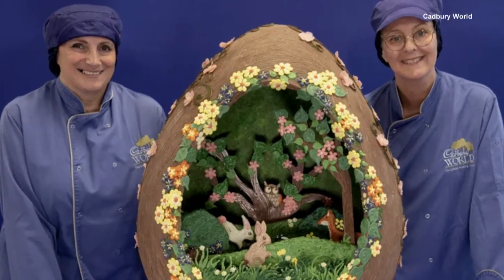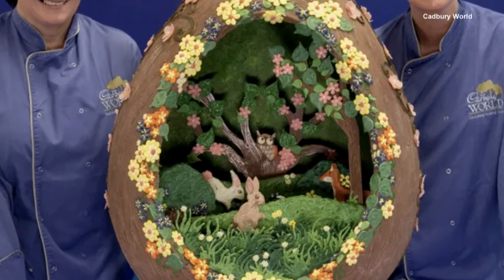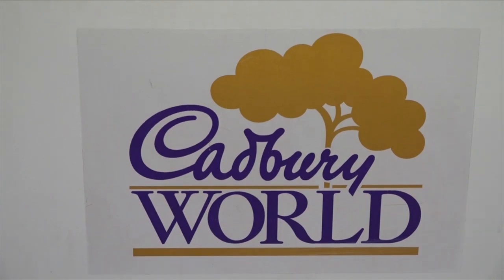Donna and her partner Don spent three days on this egg-cellent piece, which is on display at Cadbury World in Bourneville, England.